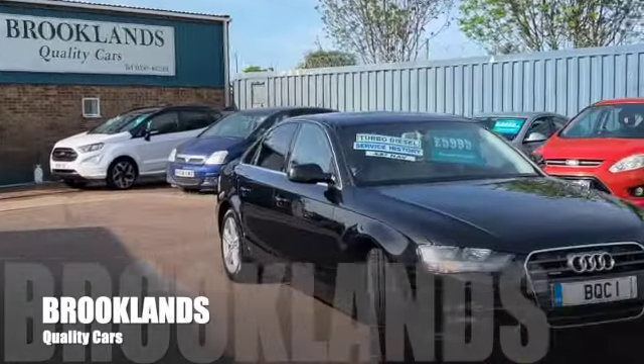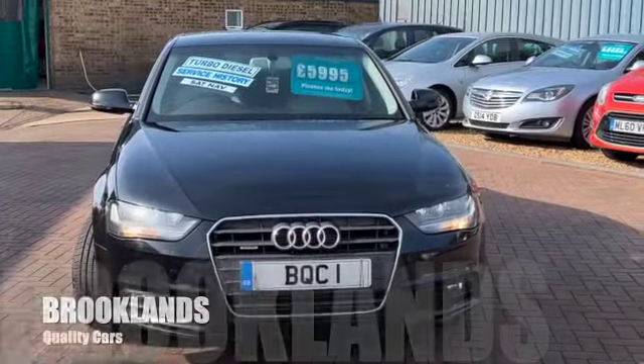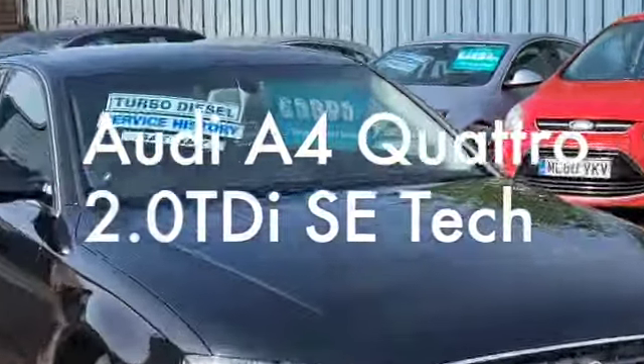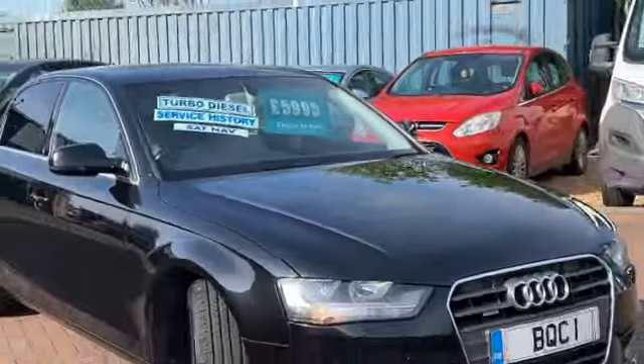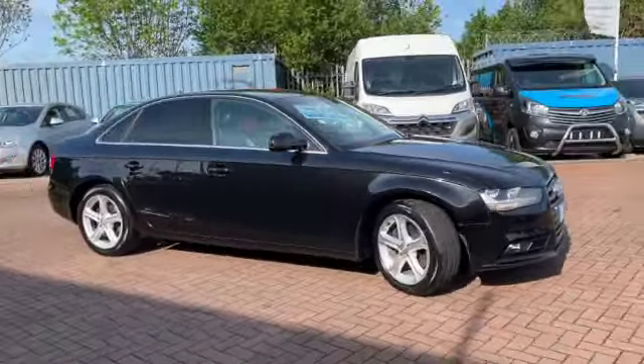Hi, welcome to Brooklyn's Quality Cars. Today we've got this Audi A4 Quattro — this is the 2-litre TDI SE Technic. It's a 2012 on a 12 plate. We've got it advertised today at £5,995. It's covered 131,000 miles with service history.